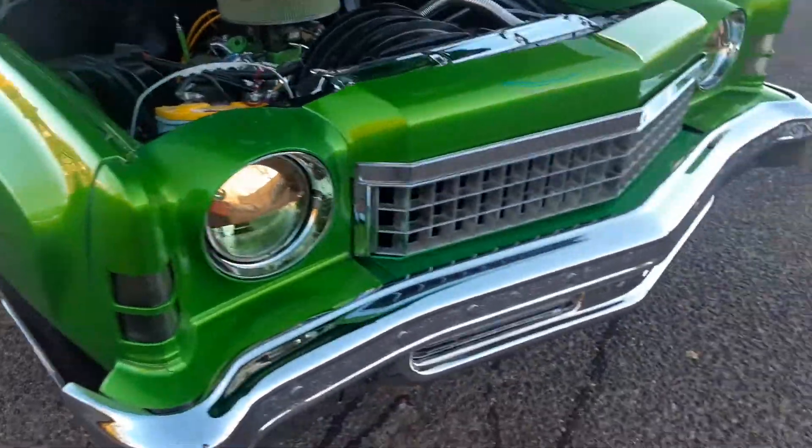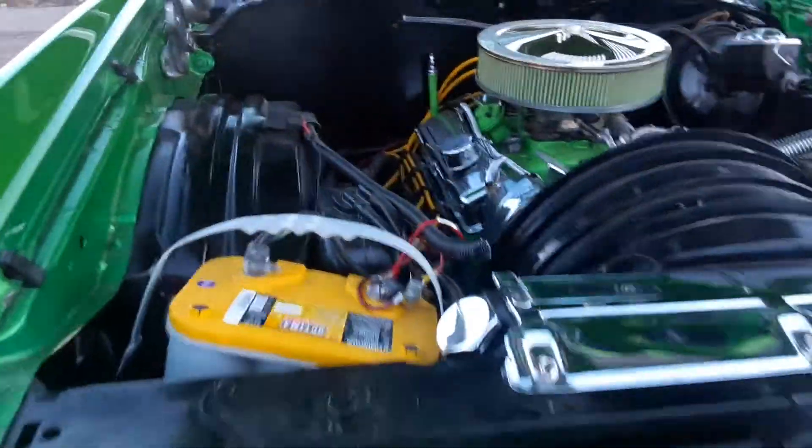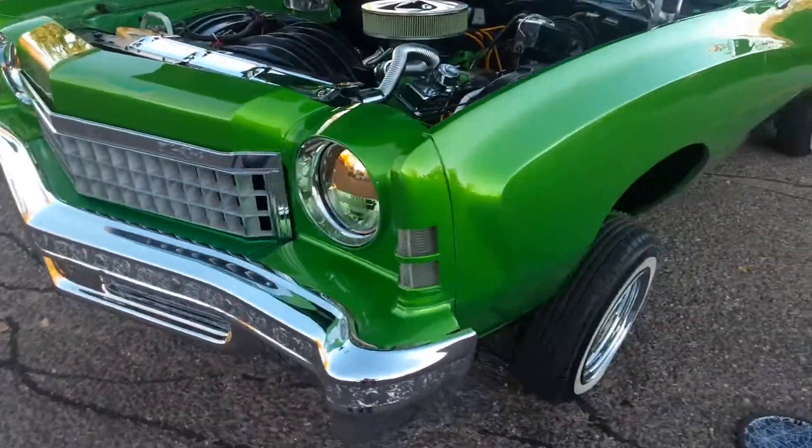What's up guys? Excuse the music in the background. When I stopped at Harley Davidson, they were doing a trunk-o-treat for lowriders.